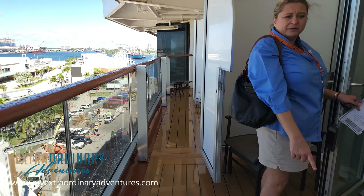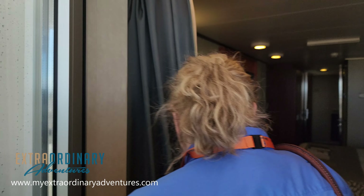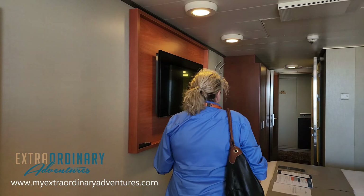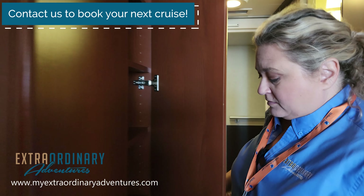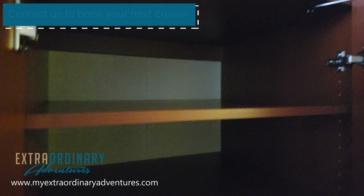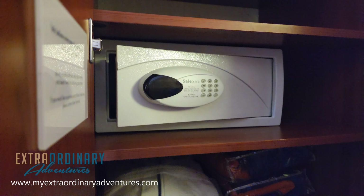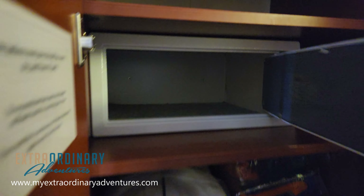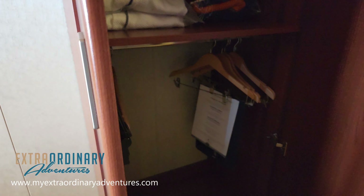Coming into the main room now — there's the bed. There are USB chargers on both sides of the room, which is really impressive for a 15-year-old ship. They must have retrofitted them during a refurbishment. This is actually a really nice size room. I love the couch and I quite like the decor. We recently saw a premium line that didn't even have a couch — the room was so small — so this is nice.